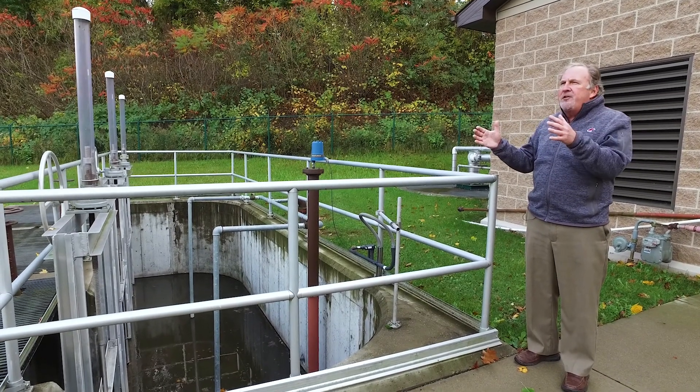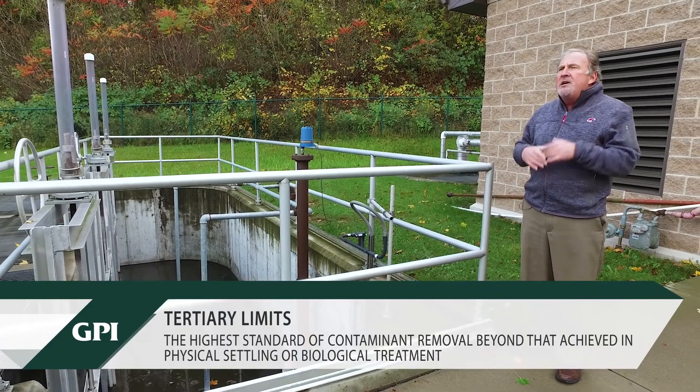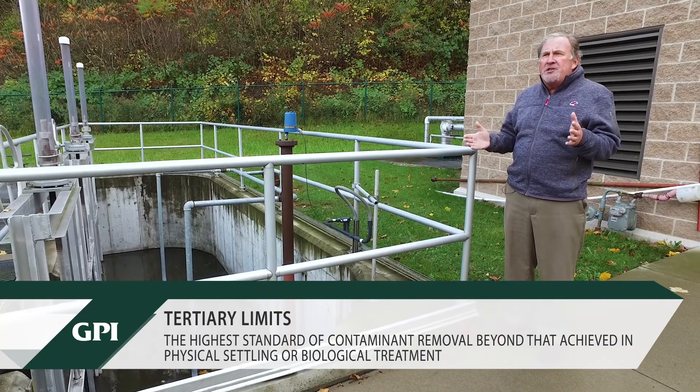The discharge standards for this treatment plant are very stringent — we call them tertiary limits. The discharge is to a small stream that's heavily fished for steelhead and trout. It's evolved over the course of the last 120 years from something fairly primitive — sewers to get the sewage out of the ditches — to settling tanks, to secondary treatment, to tertiary treatment.